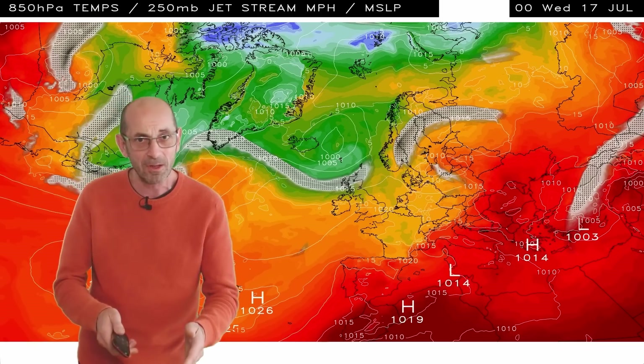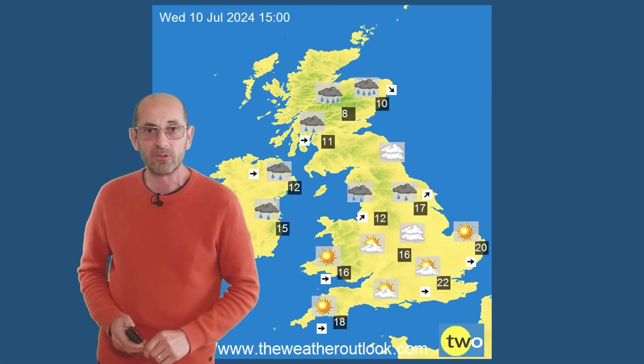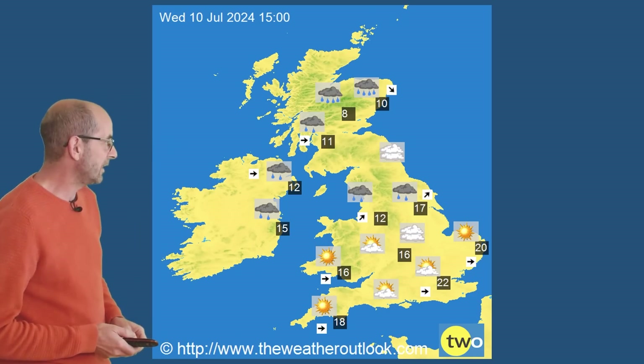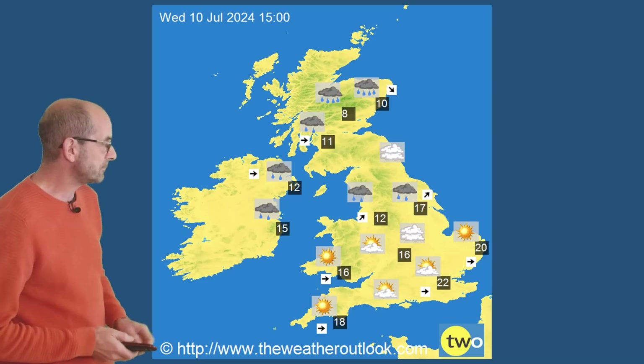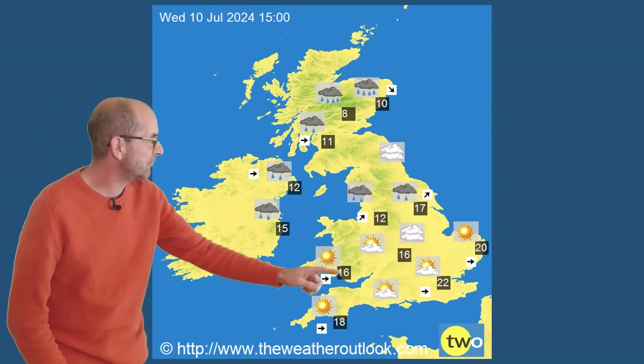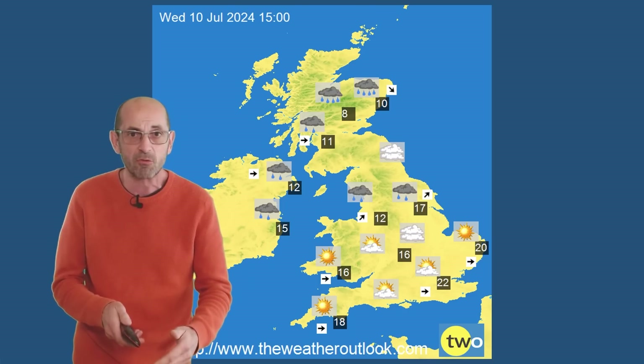Therefore, lots happening through the first week. By the end of it the details start to become very uncertain, as I'll show by comparing the deterministic models later. But here are some surface forecast charts based on the same computer model run. On Wednesday the 10th of July, rain is mostly in the north, it's drier in the south, and if the sun breaks through in the southeast it could feel pleasantly warm — 22 or even 23 Celsius.